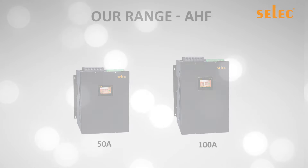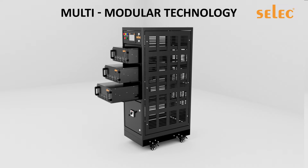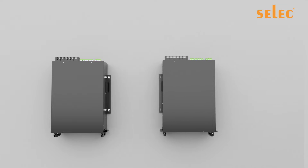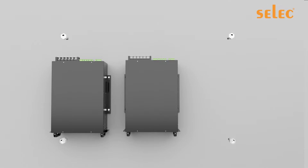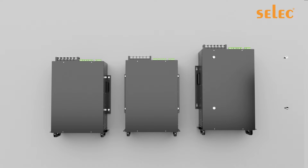Being a modular technology, users can multiply the number of modules up to four modules in one single panel. Each module can be wall mounted or rack mounted. The smartly designed product helps integrate these modules inside one panel uniformly, due to its consistent width across the range.